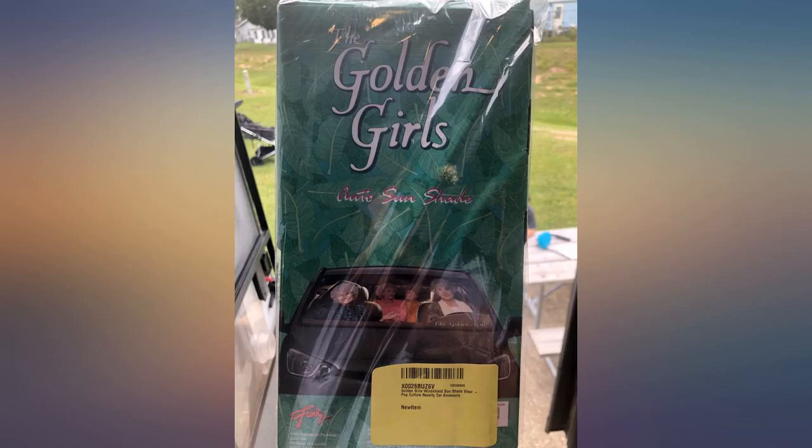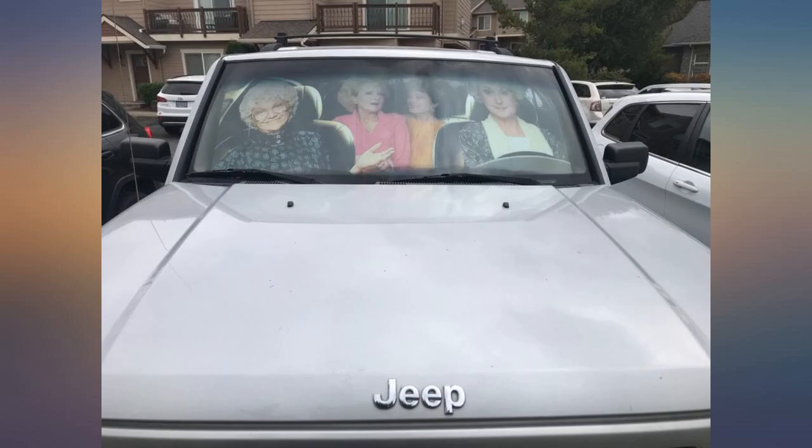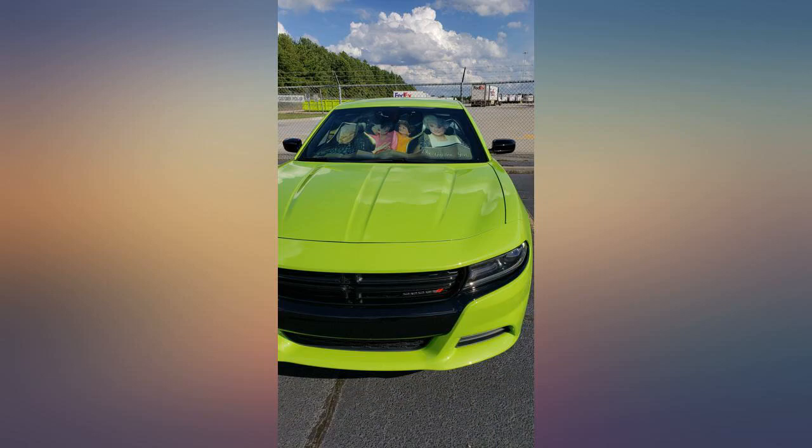Arrived earlier than expected and is very good quality. Traveled down the road and back again. Not really. LOL. You probably shouldn't drive with this visor in use. Keeps the sun out — does everything it's designed to do and more.